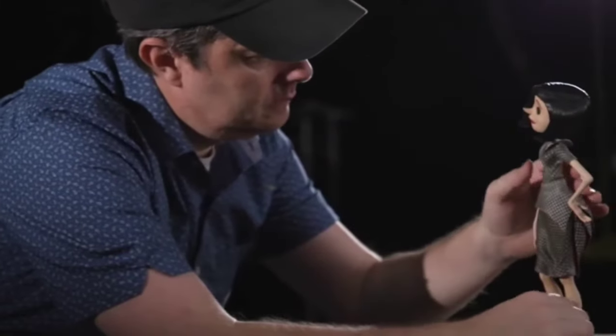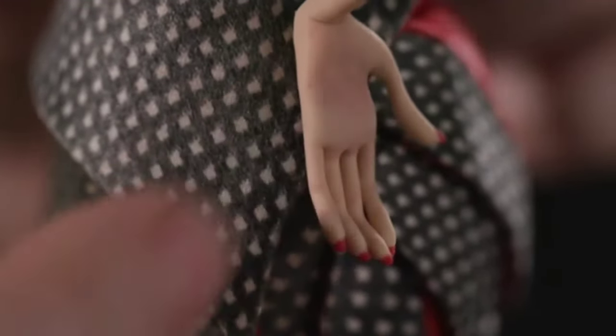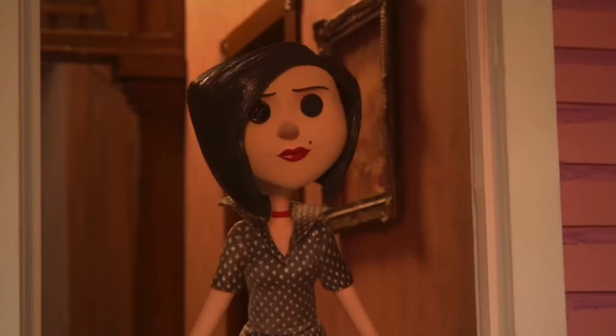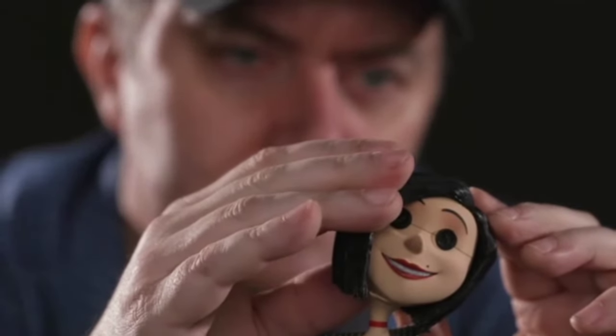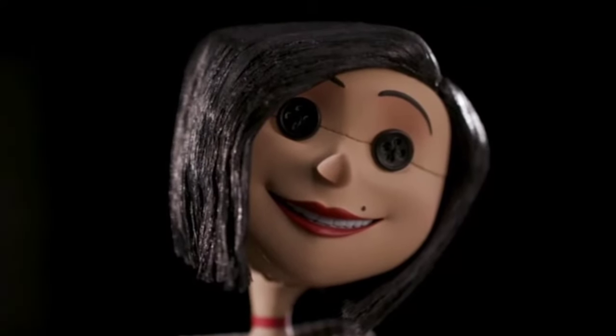Animation is just movement cut into slices, really. You're breaking movement down into frames, which are moments in time. A movement can take a second to go from A to B, so that would be 24 separate movements. There's a flow to animation, and it's just a case of studying motion — understanding the physics of things, and then trying to implement it.